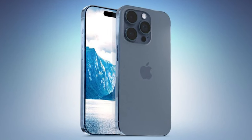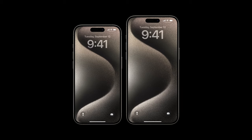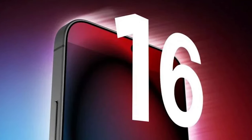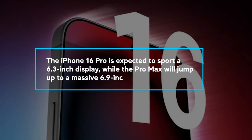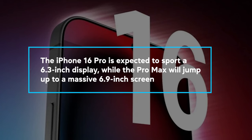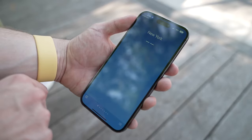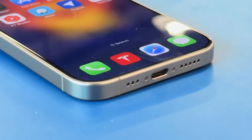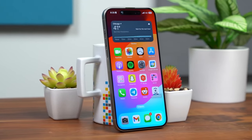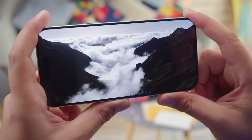First up, we have larger displays. One of the biggest changes rumored for the iPhone 16 Pro and Pro Max is that the displays are going to be significantly larger. According to display industry analyst Ross Young, the iPhone 16 Pro is expected to sport a 6.3-inch display, while the Pro Max will jump up to a massive 6.9-inch screen — a decent size increase over the current iPhone 15 Pro models, which feature 6.1-inch and 6.7-inch displays, respectively. The new, taller aspect ratio should also provide a more immersive viewing experience, whether you're streaming, browsing the web, or playing the latest mobile games.